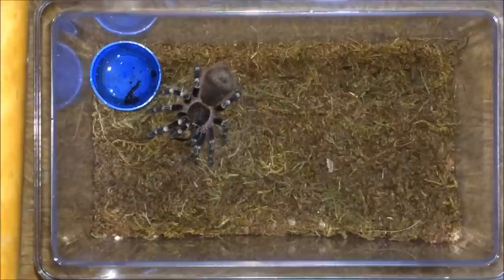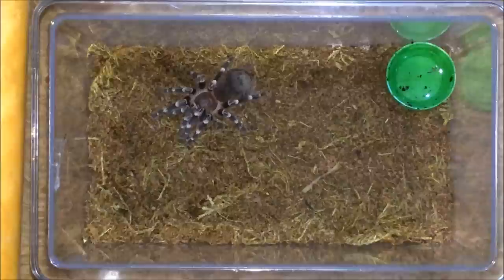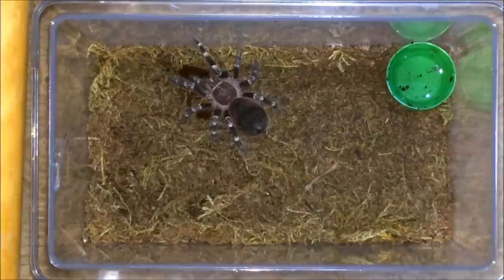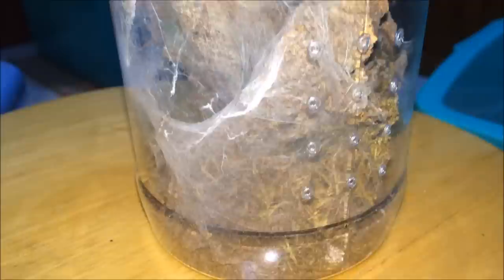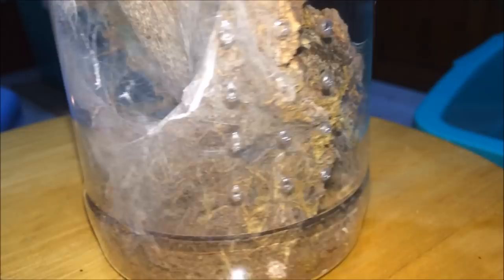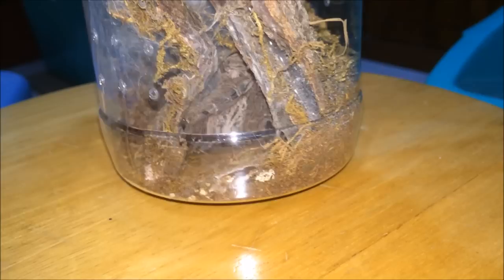We have another geniculata — Turkistan cockroach. They all seem to have a pretty good feeding response today, apart from the second Ceratogyrus darlingi — not sure what's up with that one. Here we have the Heteroscodra maculata, the Togo starburst baboon — and there she goes. Actually it's a she — I sexed her by her molt, confirmed female. Lovely.